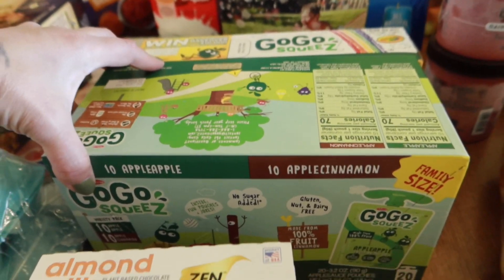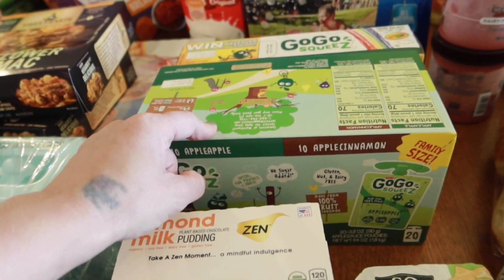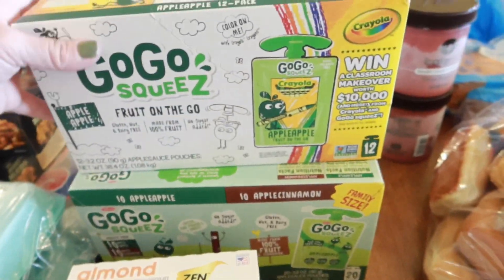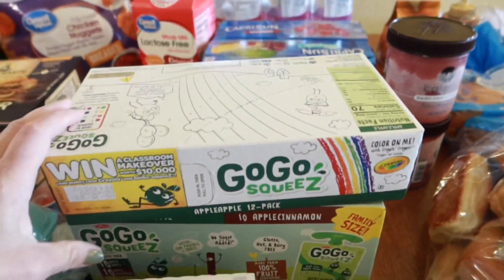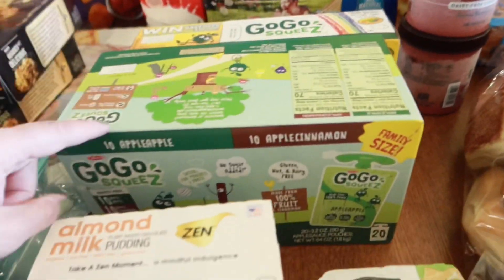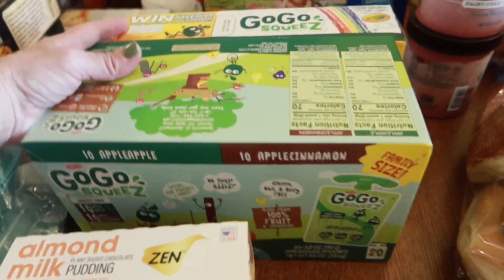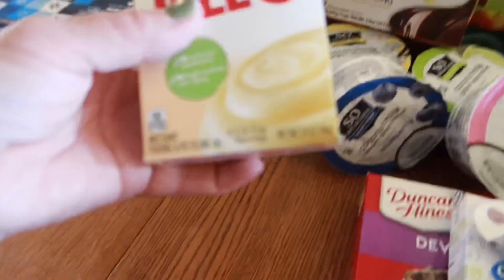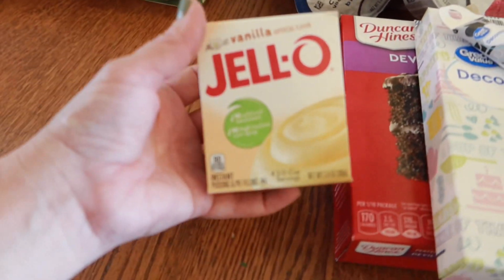I got a package of go-go squeezes — they liked those last time. I got another pack; one is apple apple and the other is apple apple and apple cinnamon. I also got a package of vanilla pudding.